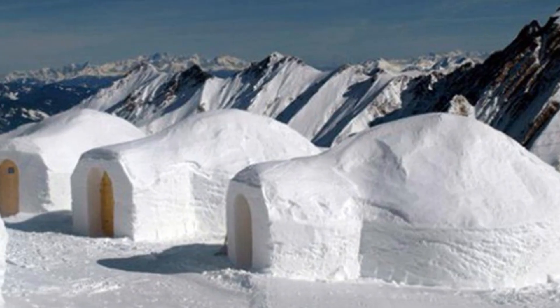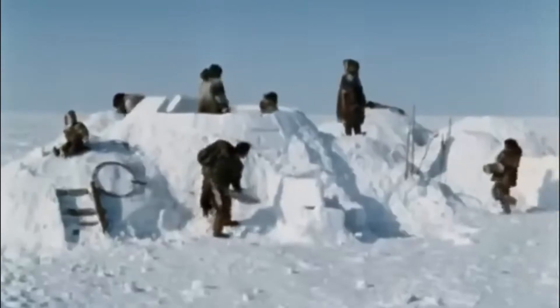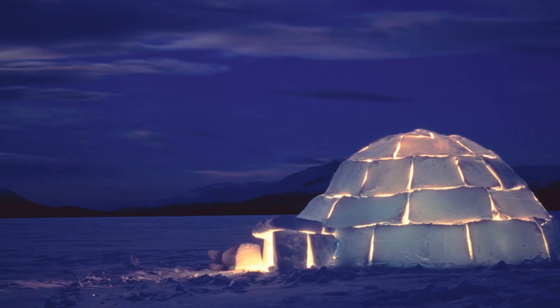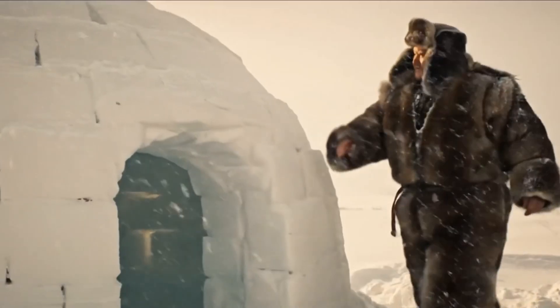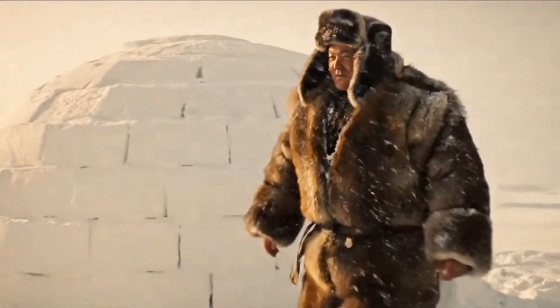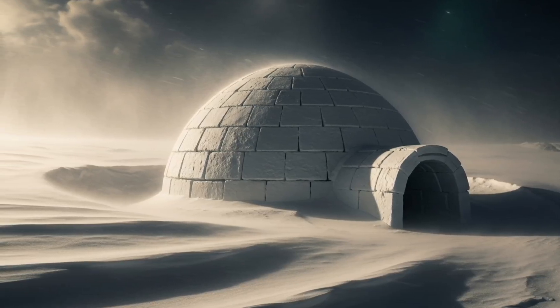The genius of the igloo lies in its shape. Each block of snow is carefully cut and stacked in a spiral, leaning ever so slightly inward. This spiral forms what engineers today call a catenary curve — the same principle behind stone arches, cathedrals, and modern bridges — a design that distributes weight evenly, making the whole structure incredibly strong. That's why an igloo can stand tall against howling arctic winds, heavy snowfalls, and even a curious polar bear that decides to climb on top. It's not just pretty geometry — it's survival mathematics carved in snow.